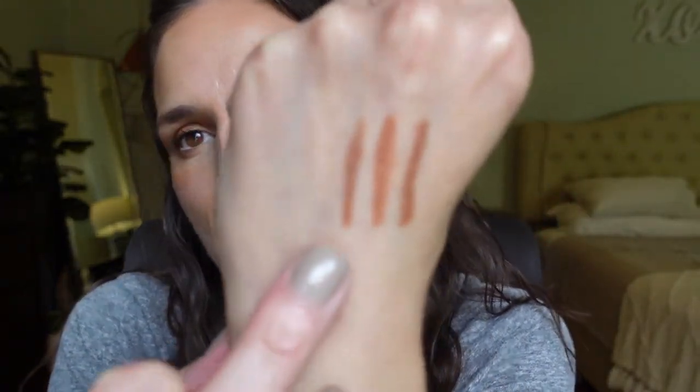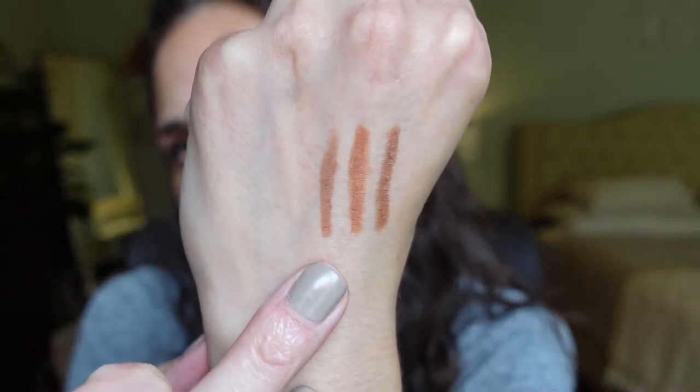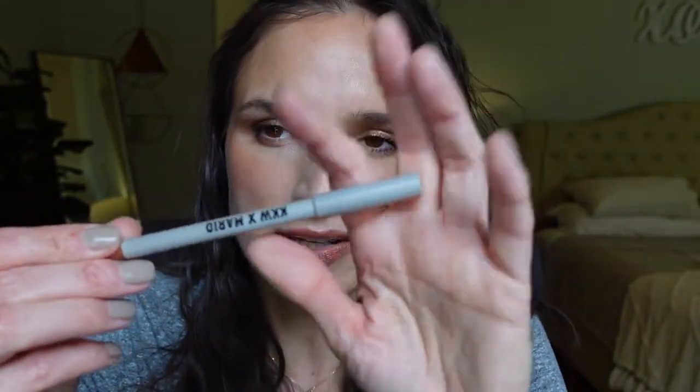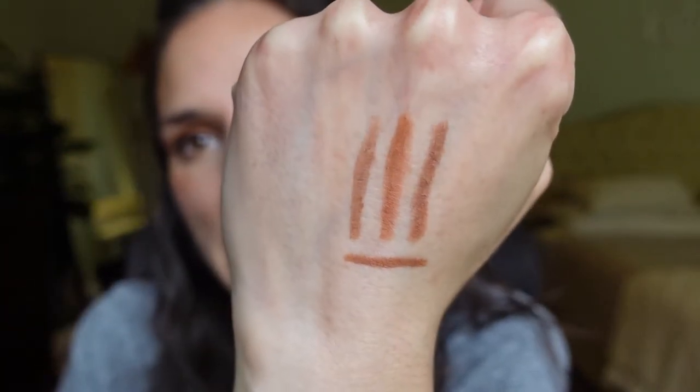I think those Dominique Cosmetics ones are like $15 — you buy them on her website as well. The next dupe I have is KKW in Nude 1.5. Put it on the other side and there it is — you can see it's very similar as well, maybe just a touch off. The other one I had that I thought was close is the KKW and Mario collab; the color is called Beauty Icon. I'll draw this across the bottom — these are the three closest to me.